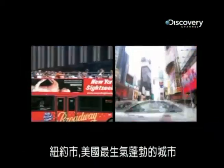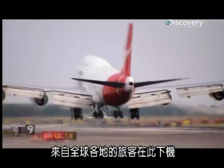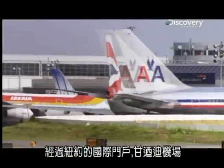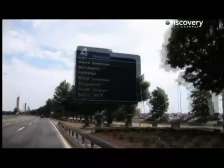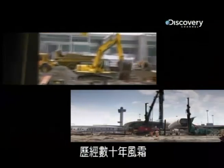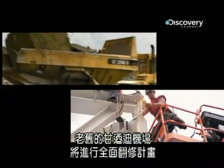New York, America's most dynamic city, draws in millions of visitors every year. Travelers from all over the globe touch down here at New York's International Gateway, John F. Kennedy Airport. Now, after decades of decline, the aging JFK is going through a massive rebuilding program.